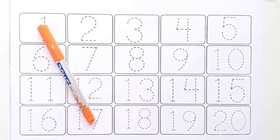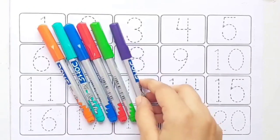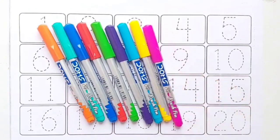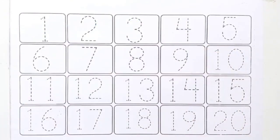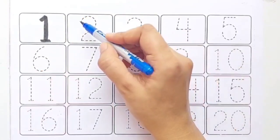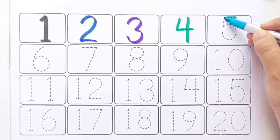Let's learn numbers. Blue color 2, purple color 3, green color 4, sky blue color 5.